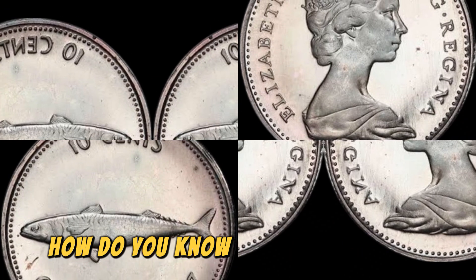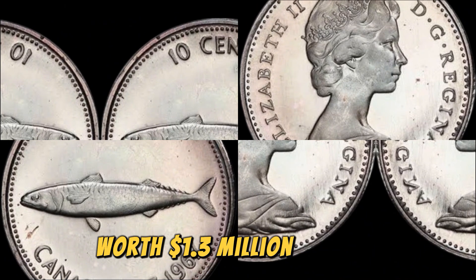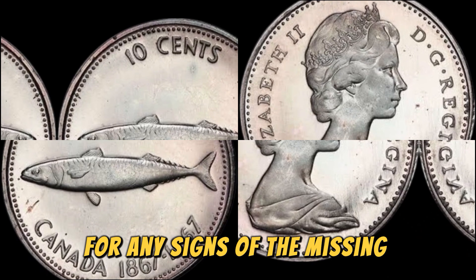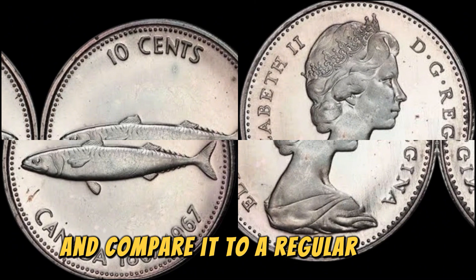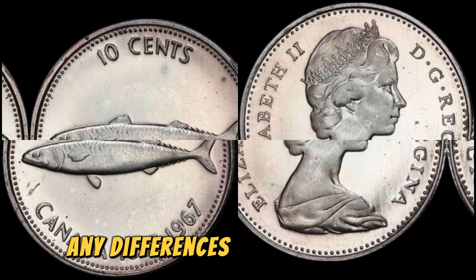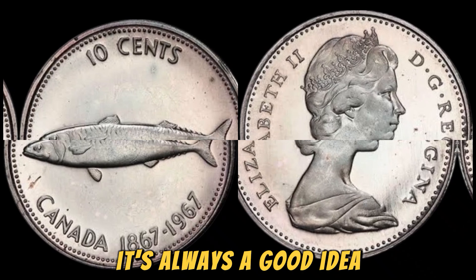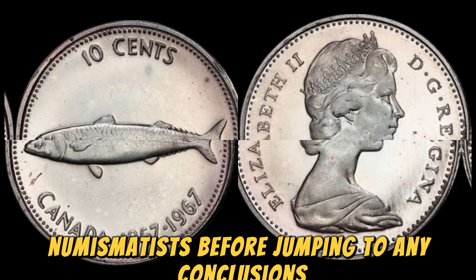But how do you know if you have a 1967 No Lincoln penny coin worth $1.3 million in your collection? The first step is to carefully inspect the coin for any signs of the missing inscriptions. Look closely at the reverse side of the coin and compare it to a regular 1967 Lincoln penny. If you notice any differences in the design or inscriptions, you may have a rare and valuable coin on your hands. Of course, it's always a good idea to have your coin authenticated by a professional numismatist before jumping to any conclusions.